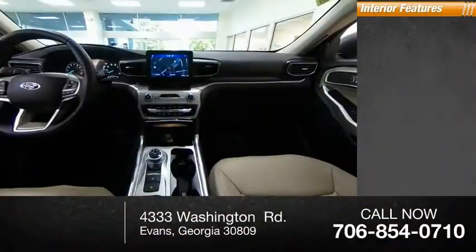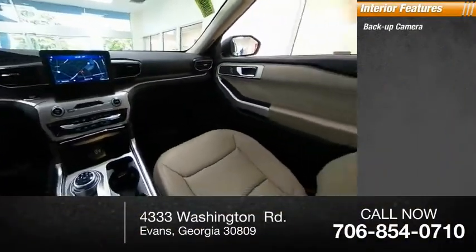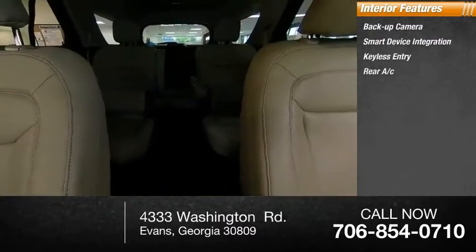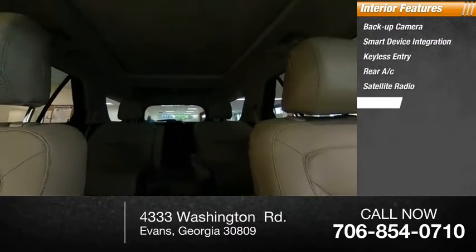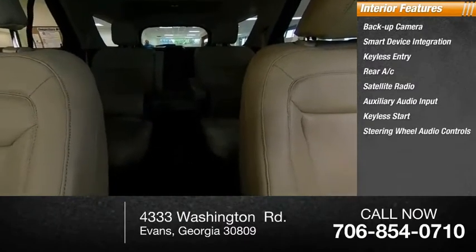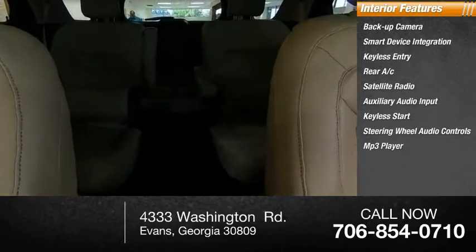Inside you'll find a backup camera, smart device integration, keyless entry, rear AC, satellite radio, auxiliary audio input, keyless start, steering wheel audio controls, MP3 player, and a security system. Come take a test drive today!